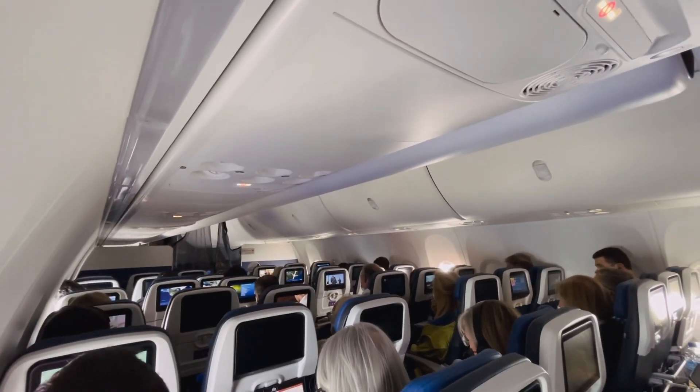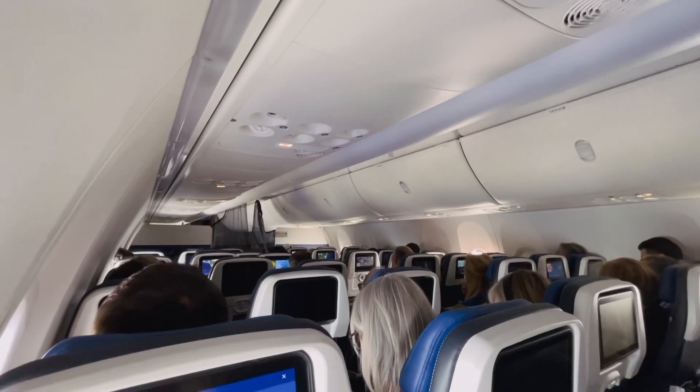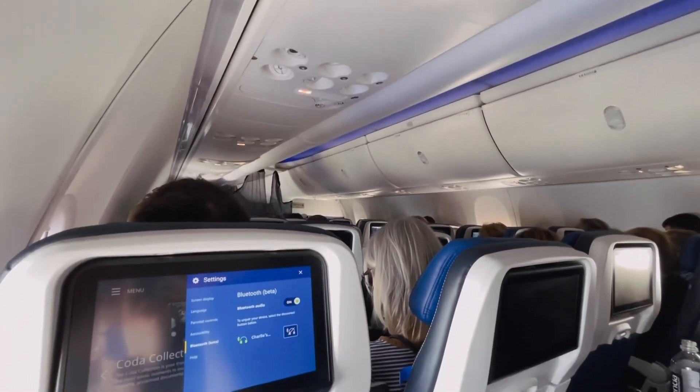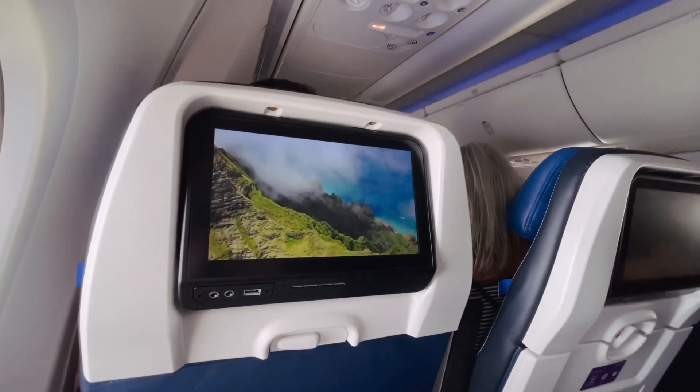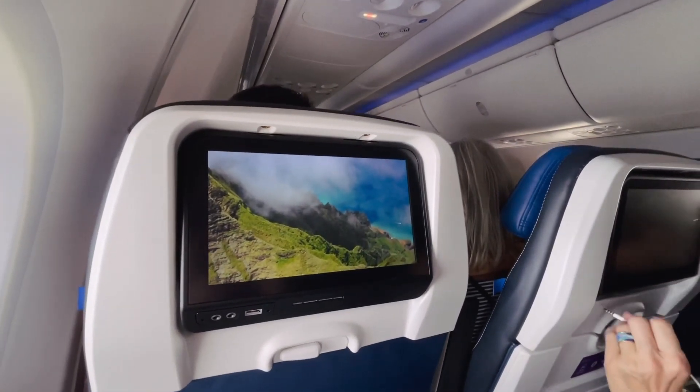We're up here at flight level 360, or 36,000 feet. It's quite smooth today and we've got about an hour left in the flight. I went ahead and went back into Relax Mode for the remainder of the flight — and who else loves this blue winglet?